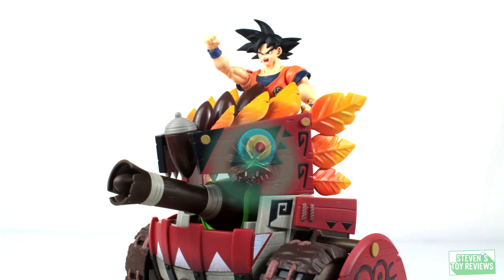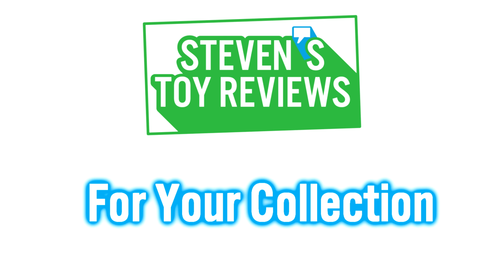Kaiju, Turtles, Dragon Ball, and more at Steven's Toy Reviews. Hey there, collectors.